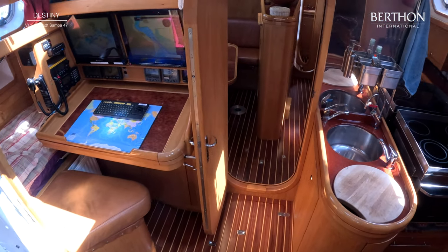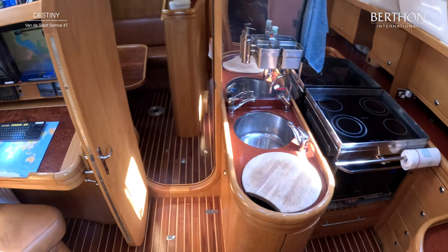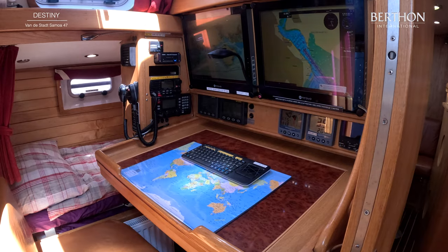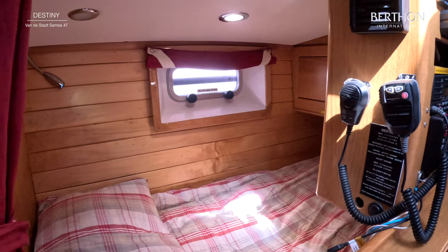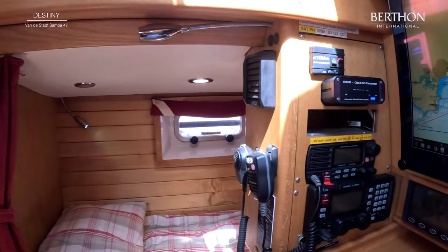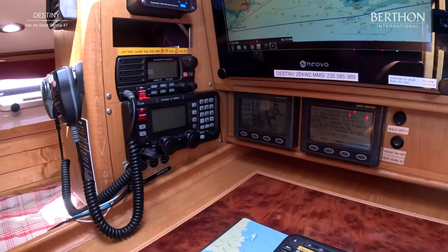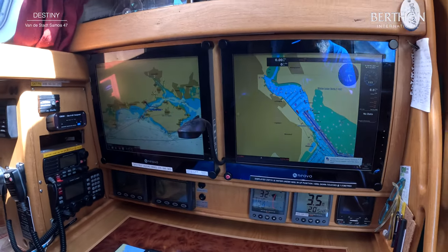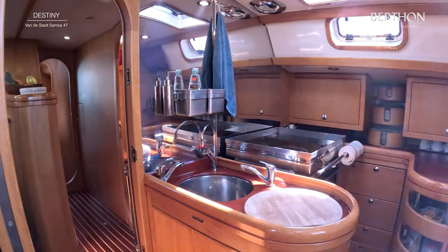Amazing interior woodwork. This is the chart table — she's running on MaxSea. Here is the skipper's berth, which is actually gimballed, so when you're at sea you're literally secure and safe without having to brace yourself. Electronics are current; she's got Nexus instrumentation and twin autopilots.